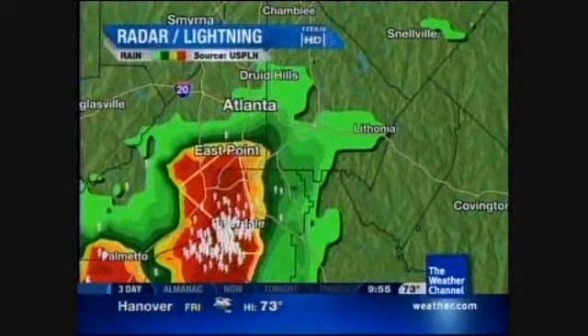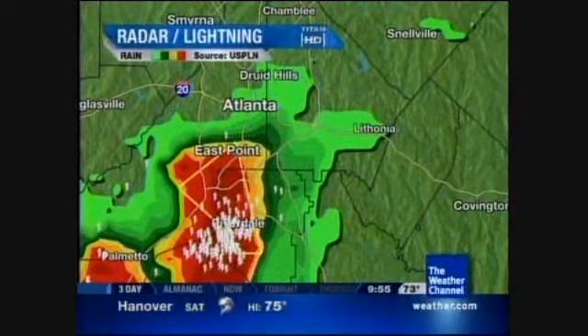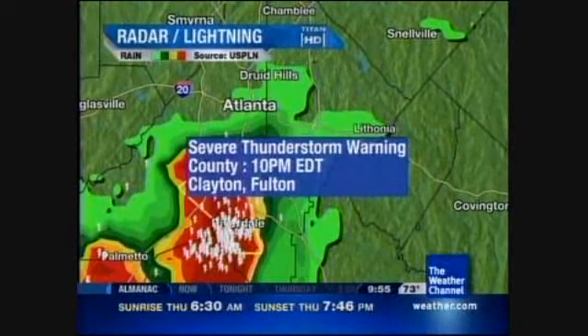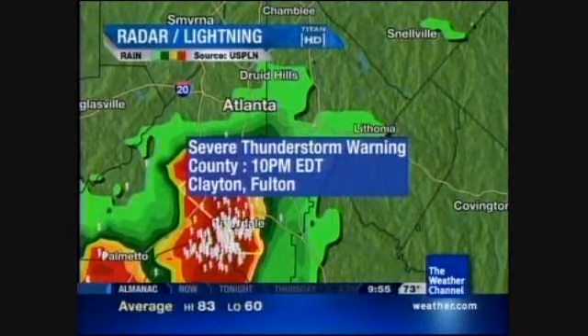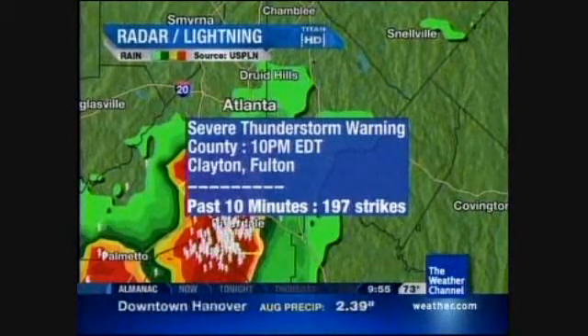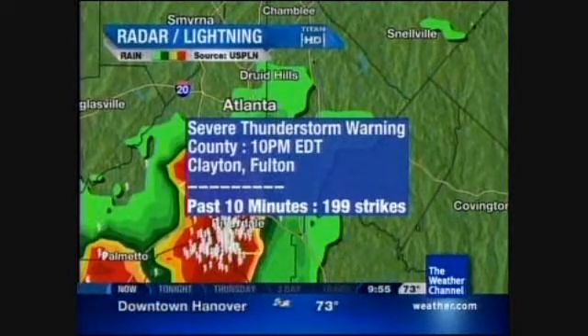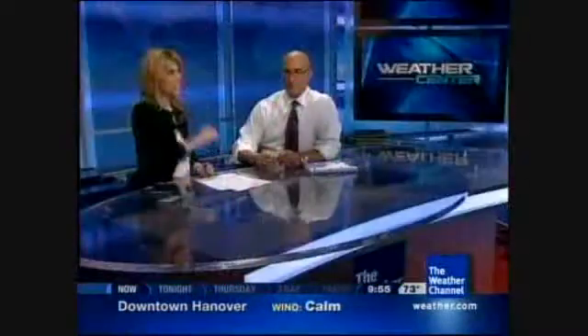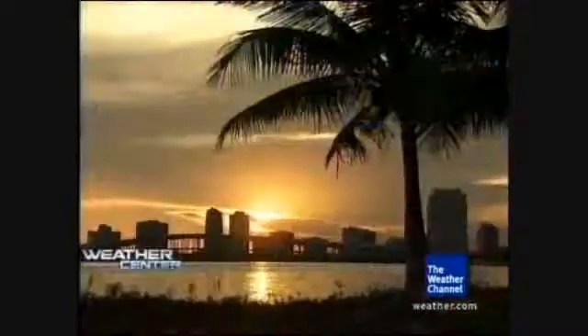Now out to Atlanta, Georgia — talking big-time flash flood potential around Fayetteville, Georgia, down toward East Point. There's a severe thunderstorm warning for Clayton and Fulton counties. We wouldn't be surprised to see a flash flood warning out of this as well. Lightning strikes are at 197 in the last 10 minutes and increasing — when you see increasing flash rates, that means increasing rainfall rates.